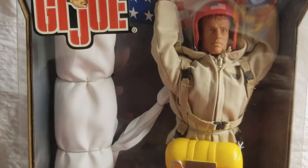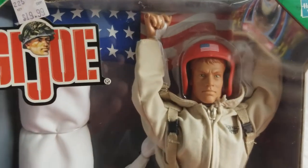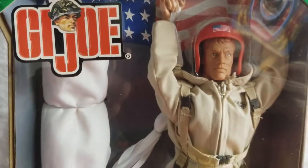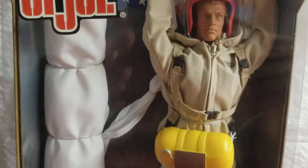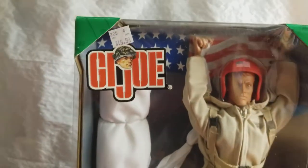It just cost me a twenty — that's all. I walked out of the Kmart with my groceries and some GI Joes. They're really cool though. Let's turn this guy around.